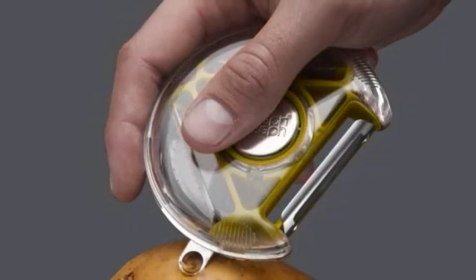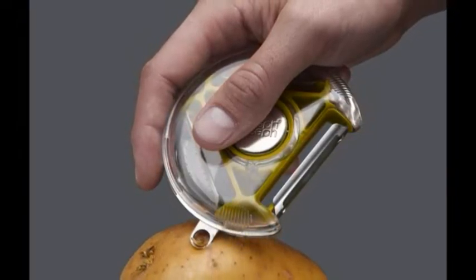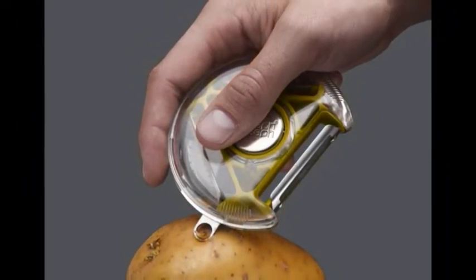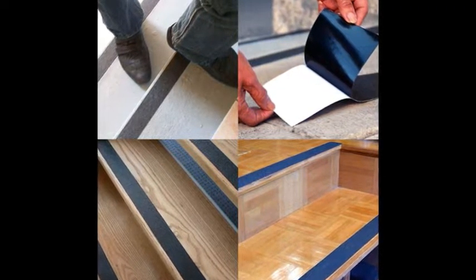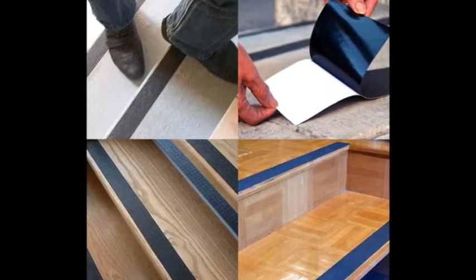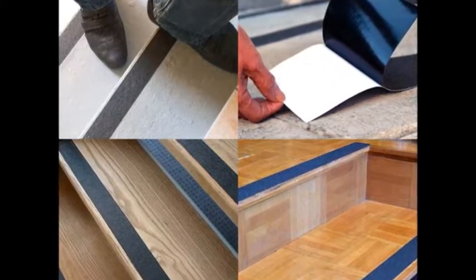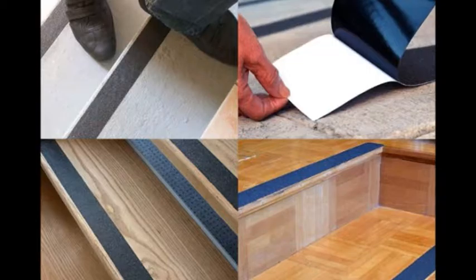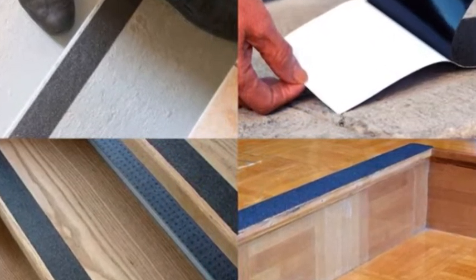15. A safety peeler with plenty of grip for removing potato eyes and skins without maiming yourself. Get it from Amazon for $13. 16. A roll of anti-slip traction tape to provide some extra grip on stairs for both you and your clumsy dogs. Get it from Amazon for $10.99+. Available in four sizes.